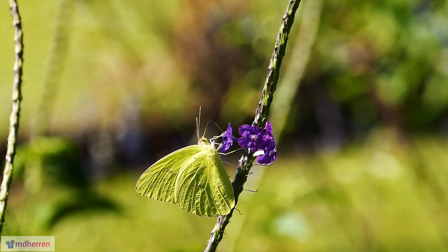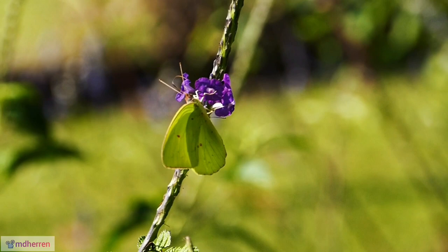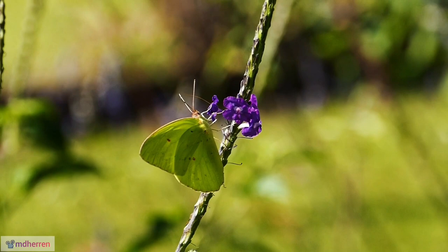Sipping with style. Their extended proboscis, often referred to as a butterfly tongue, allows them to reach deep into flowers, extracting the sweet nectar with finesse.